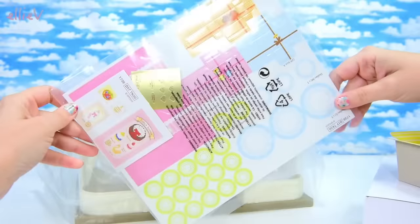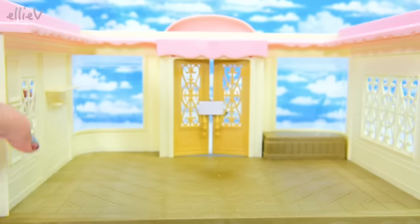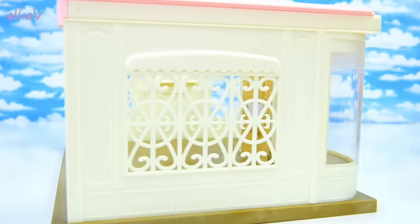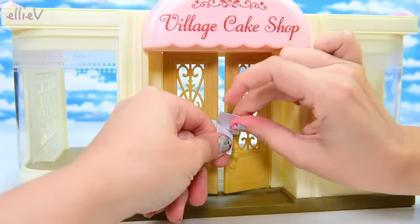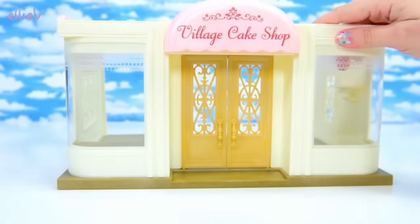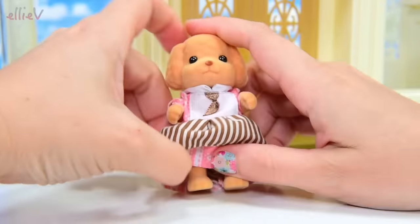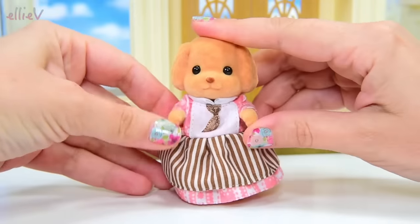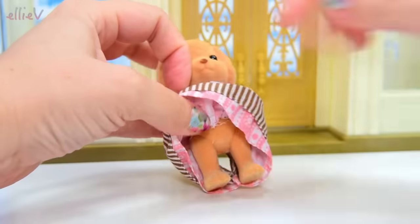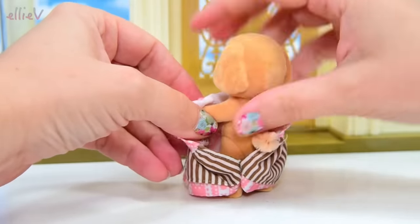Here we have got the actual shop and it is just beautiful — look at all that lattice work and the big display windows at the front to display those beautiful cakes. It even says Village Cake Shop at the top. We've also got Veronica — she is the master baker here and she is a toy poodle, so adorable with those little ears and black beady eyes.